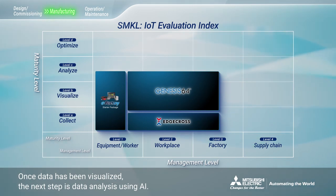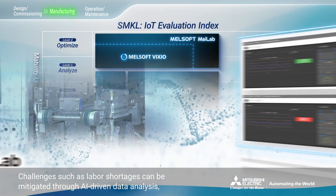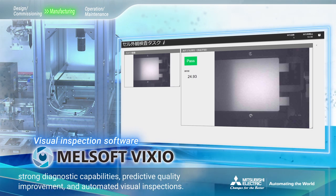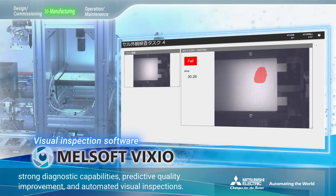Once data has been visualized, the next step is data analysis using AI. Challenges such as labor shortages can be mitigated through AI-driven data analysis, strong diagnostic capabilities, predictive quality improvement, and automated visual inspections.